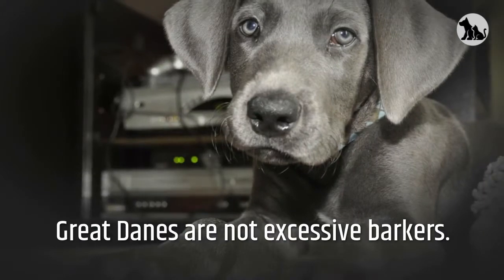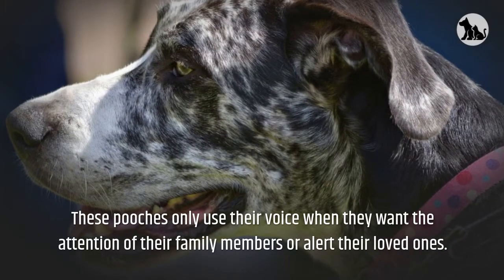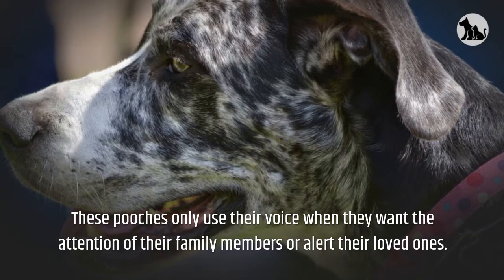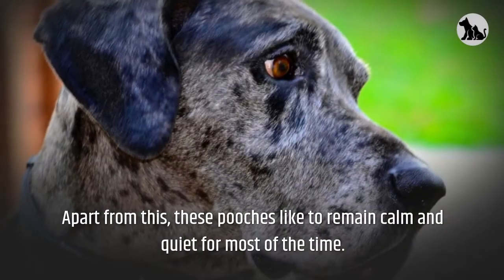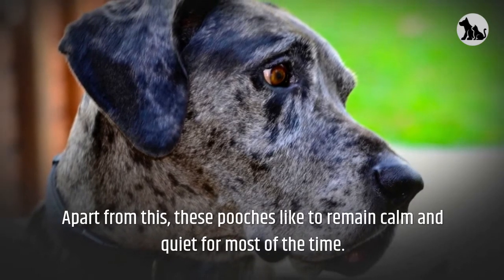Great Danes are not excessive barkers. These pooches only use their voice when they want the attention of their family members or to alert their loved ones. Apart from this, these pooches like to remain calm and quiet for most of the time.